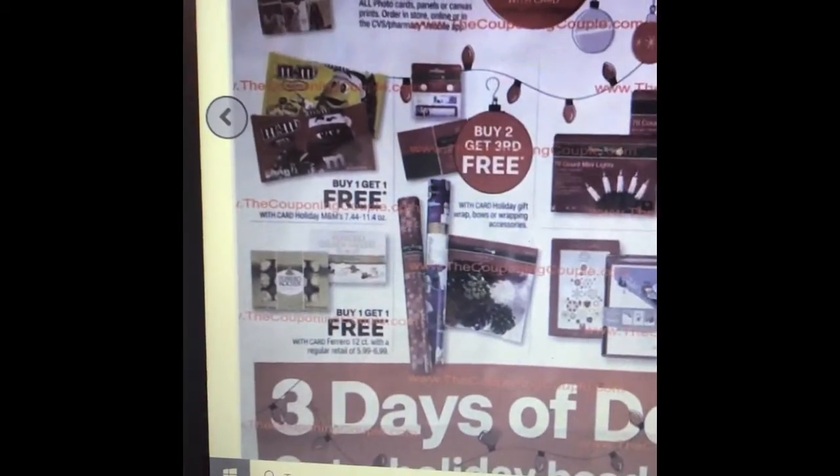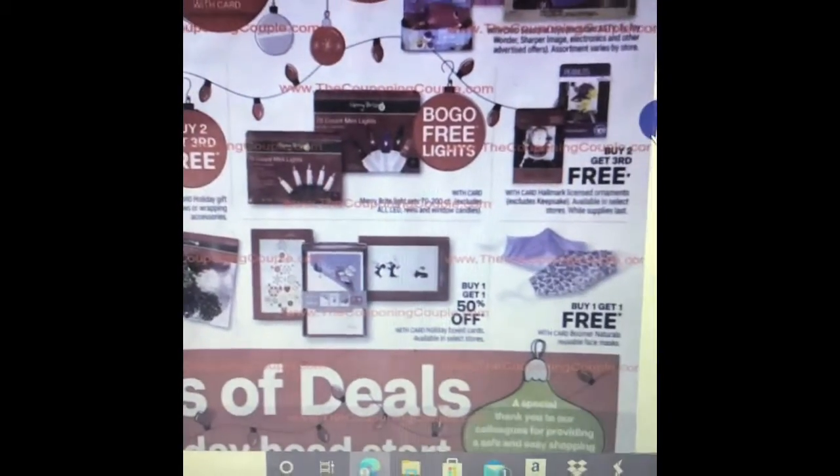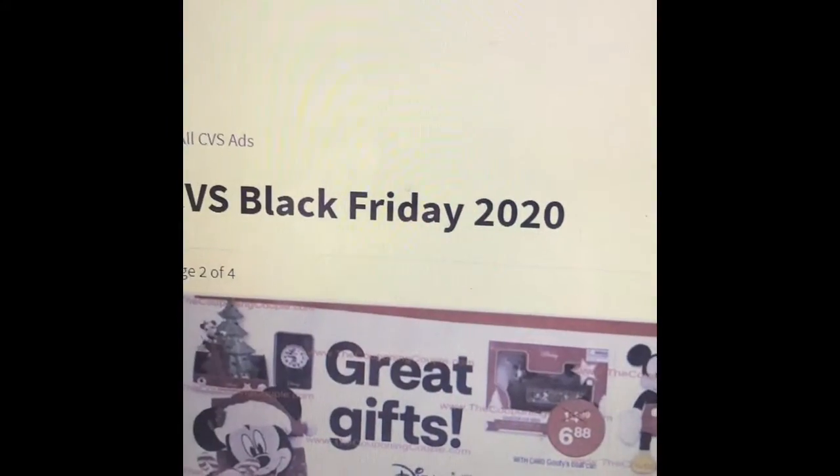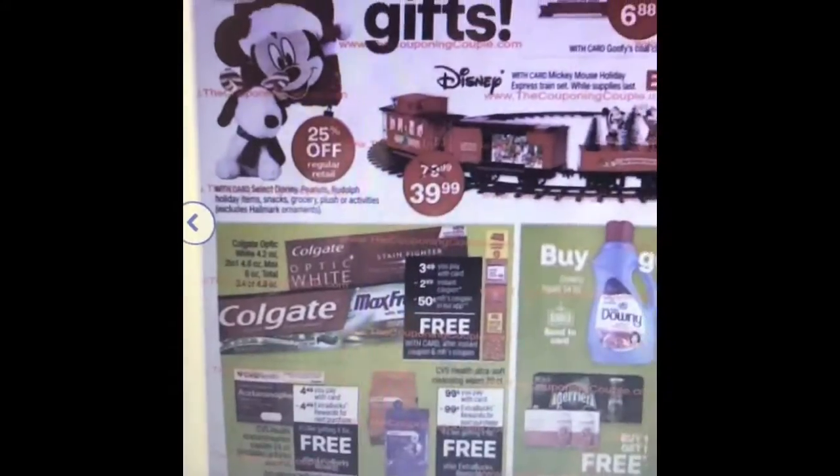So here there's some buy one get one free candy, buy one get one free lights — nothing too impressive here. But on the next page there are some free items that you can get.